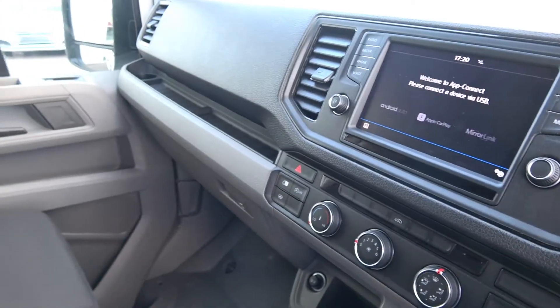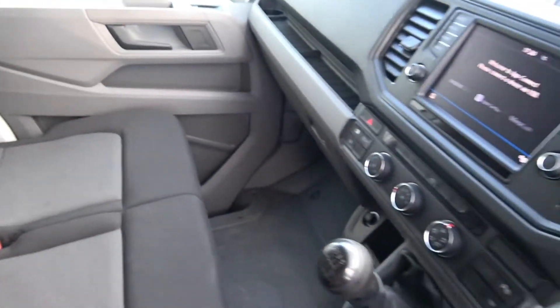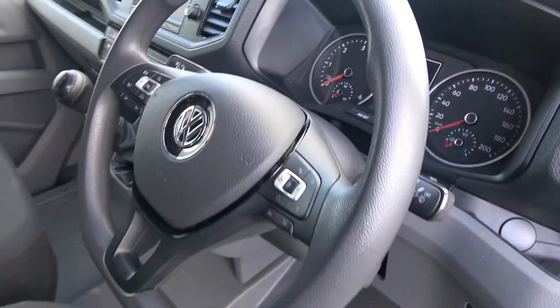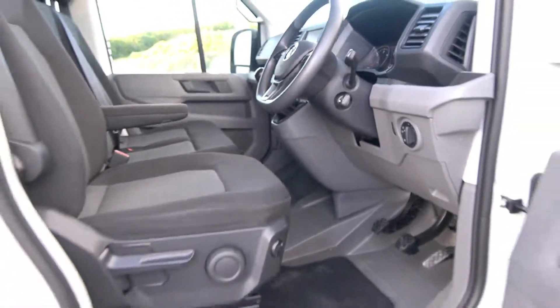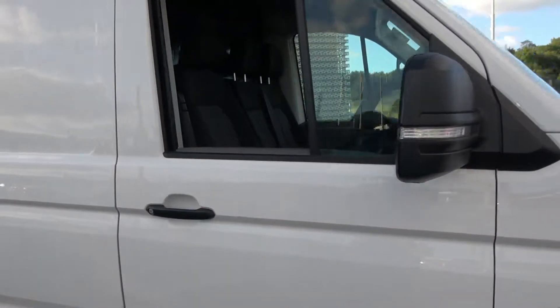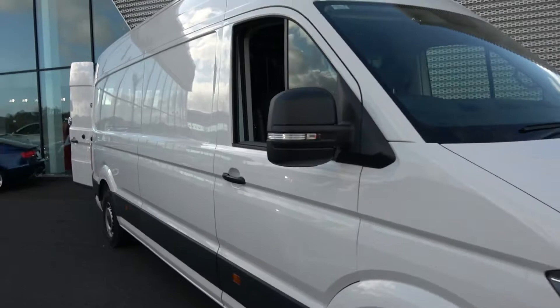For further information on this vehicle, please do not hesitate to contact our dedicated, professional, and very friendly Volkswagen Sligo commercial sales team. Call today to avoid disappointment and arrange for an immediate test drive. 071-911-5333.